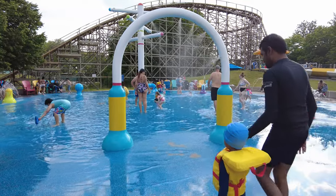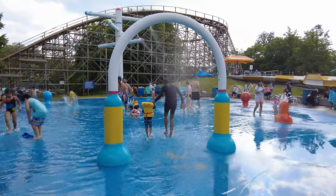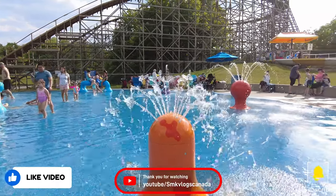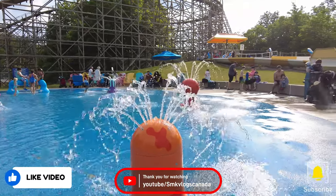So is it worth visiting? I'd say definitely yes — there is something for everyone here. If you liked this video, please like and hit the subscribe button. Thank you so much!